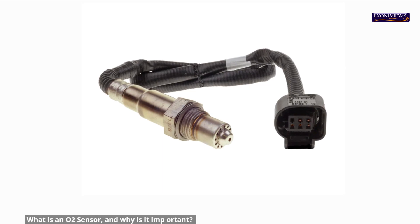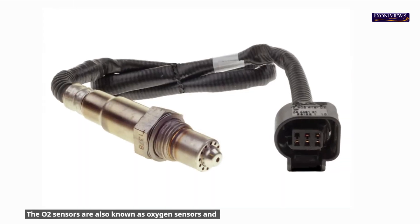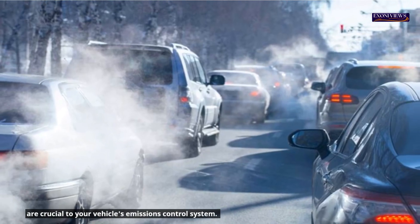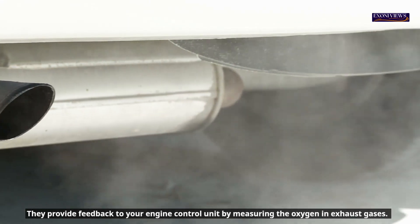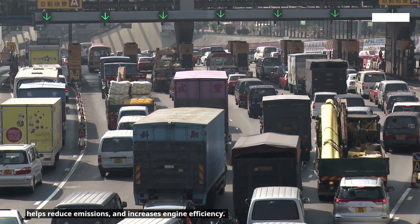What is an O2 sensor, and why is it important? O2 sensors, also known as oxygen sensors, are crucial to your vehicle's emissions control system. They provide feedback to your engine control unit by measuring the oxygen in exhaust gases. This information improves fuel economy, helps reduce emissions, and increases engine efficiency.